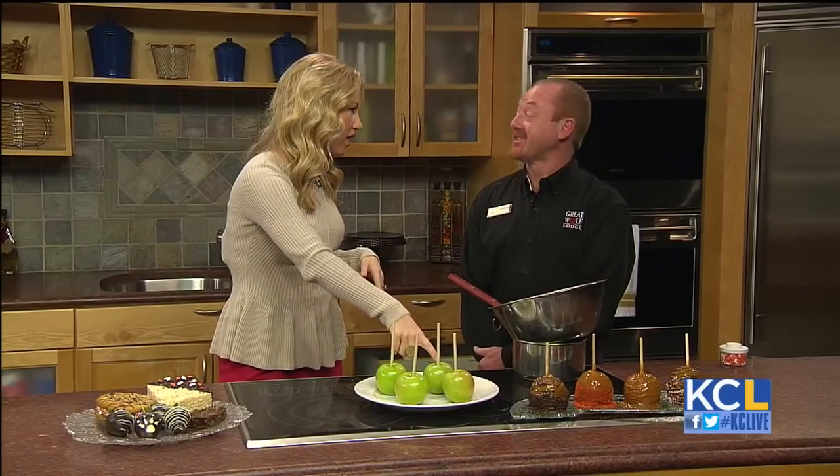These are not healthy snacks, let's be honest, but they have a healthy core. Let's do the traditional caramel dipped apple.